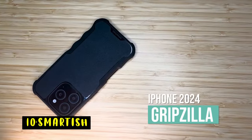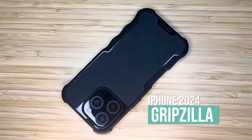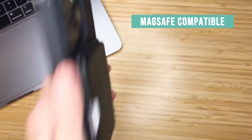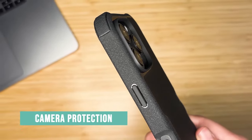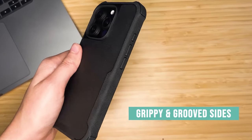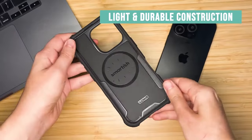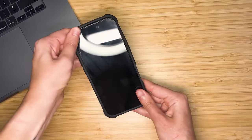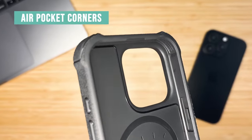At number 10 is Smartish. The Smartish Grazilla iPhone case offers top-tier protection with MagSafe compatibility, ensuring your phone stays securely attached during wireless charging. Its extra-strong magnets keep everything locked in tight while still working seamlessly with all MagSafe accessories. Designed with finger grooves and grippy textured sides, the case offers a natural, comfortable hold, almost like a perfect handshake. Its shock-absorbing air pocket corners provide superior drop protection, making your phone shrug off accidental drops with ease.